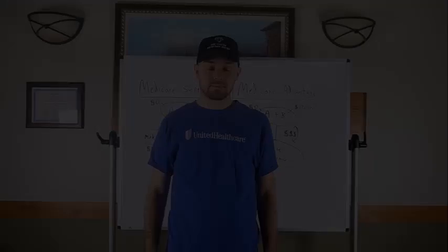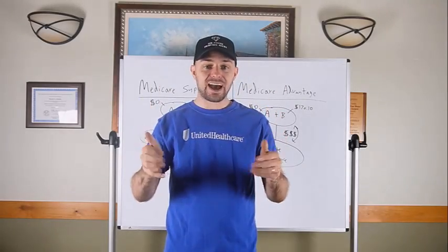This video is sponsored by Lead Heroes. They've got you covered when it comes to telemarketed leads and virtual staffing — whether it be Medicare supplement leads, final expense leads, or turning 65 leads. They also offer virtual staff members you can hire by the hour. Just for watching this video, they'll give you 10% off any order. Link is in the description.